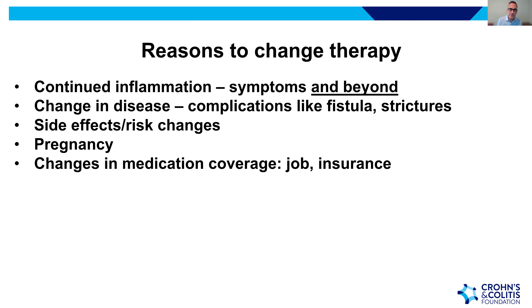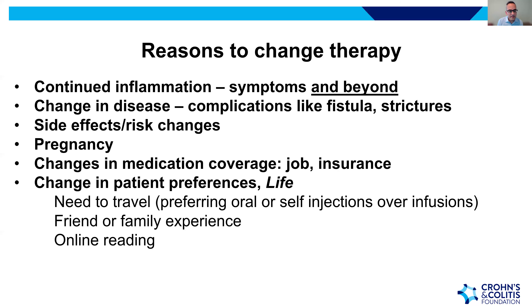Now let's discuss reasons to change therapy. One reason is continued inflammation — symptoms persist, C-reactive protein or calprotectin remains elevated, or colonoscopy and MRI show ongoing inflammation. In that circumstance, it makes sense to either change therapy or optimize the current regimen to reduce inflammation.